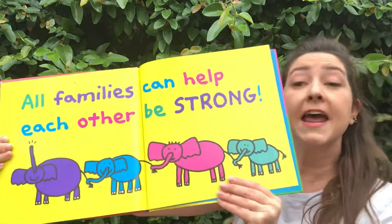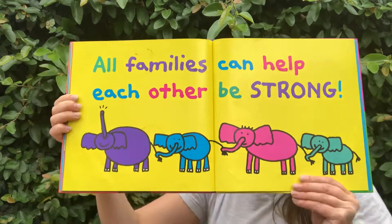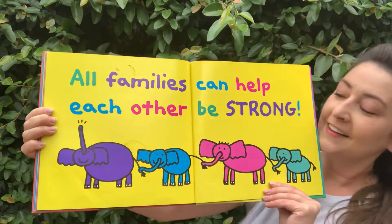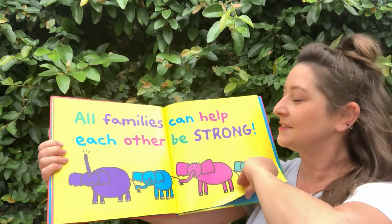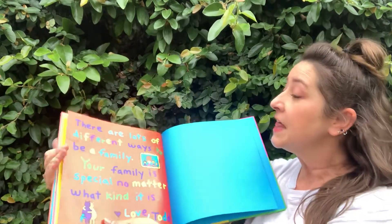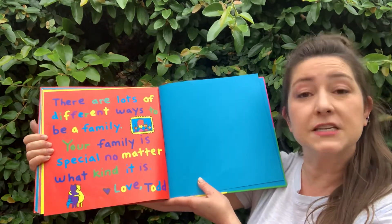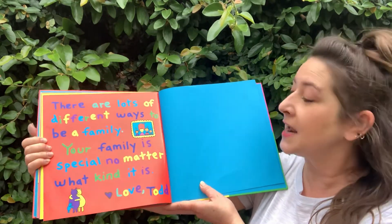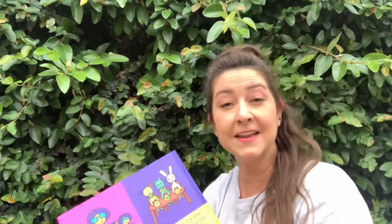All families can help each other be strong. We can all help each other be strong — all of our families. There are lots of different ways to be a family. Your family is special no matter what kind it is. True. The end.